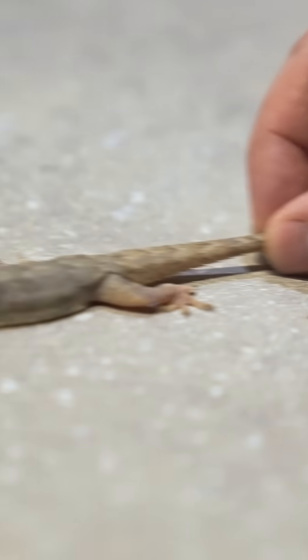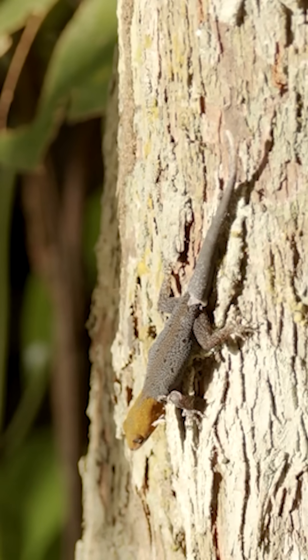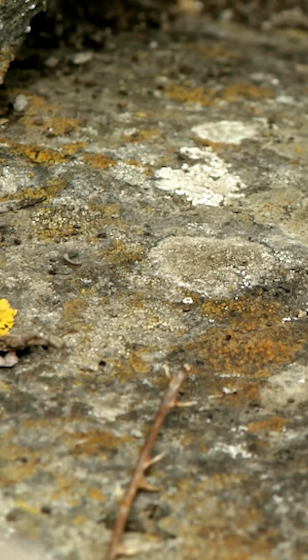If you've ever tried to grab a lizard, you might have had this happen to you. But when lizards are going about their normal day, scurrying around, their tails stay firmly attached to their bodies.